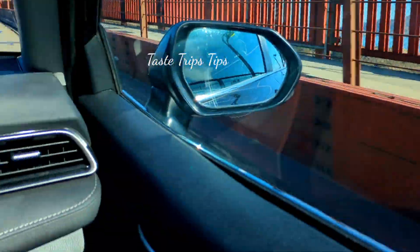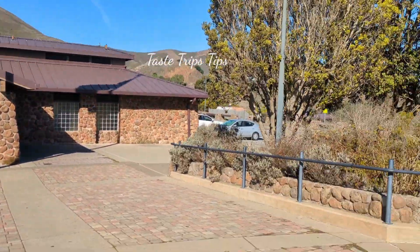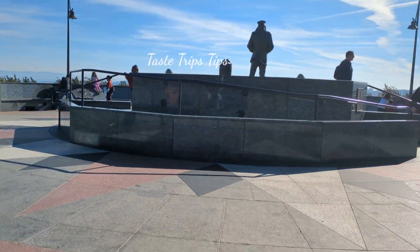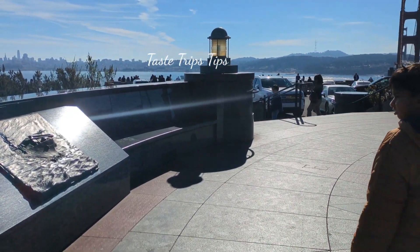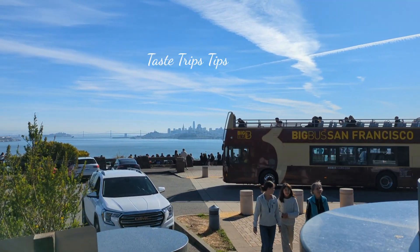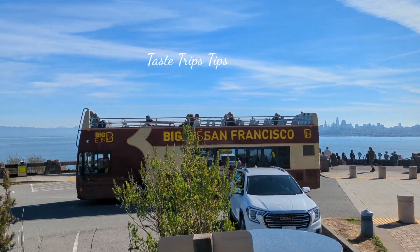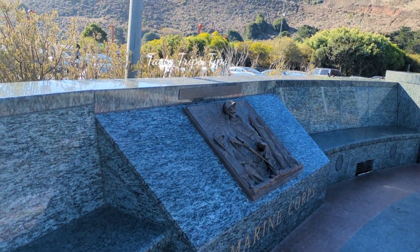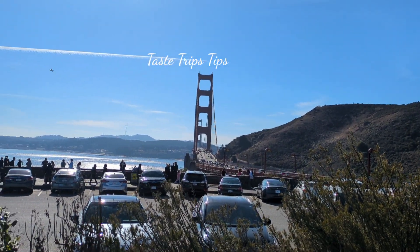We have visited the Golden Gate Bridge. The area is located near the Navigar, Navy Officer, and Coast Guard. We have visited the Vista Point.